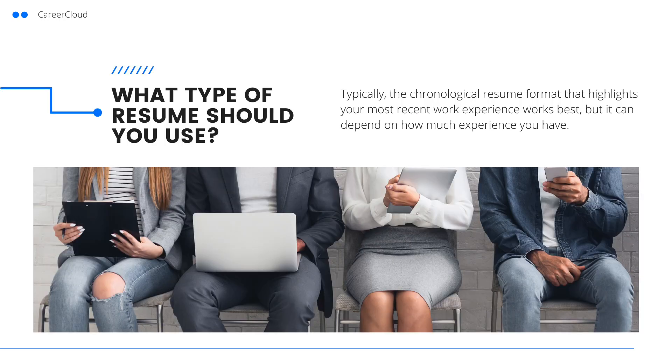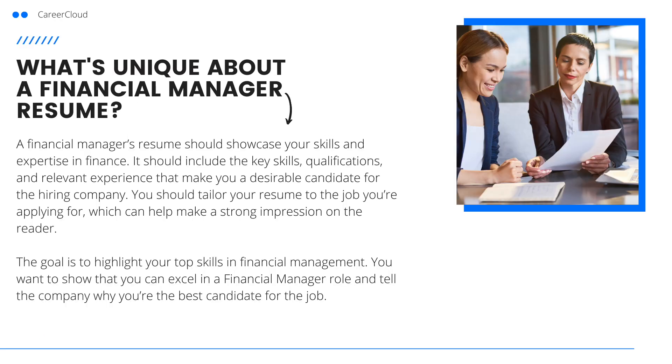What type of resume should you use? Typically the chronological resume format that highlights your most recent work experience works best, but it can depend on how much experience you have. A financial manager's resume should showcase your skills and expertise in finance. It should include the key skills, qualifications, and relevant experience that make you a desirable candidate for the hiring company. You should tailor your resume to the job you're applying for, which can help make a strong impression on the reader.